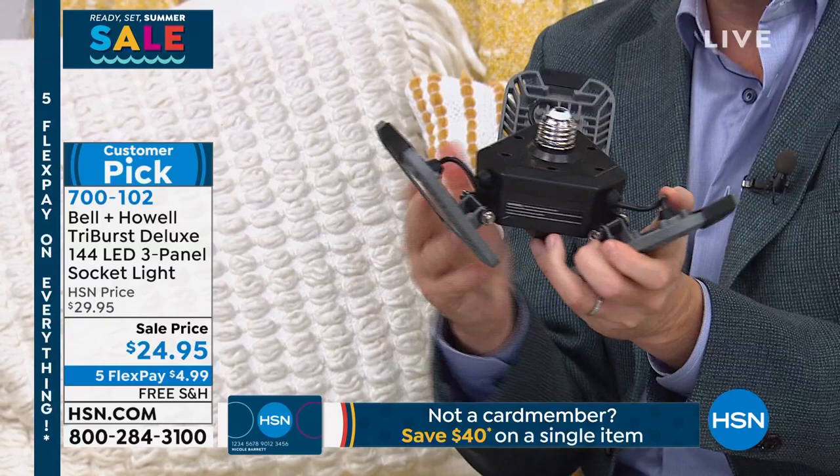We're doing a holiday special at $24.95 with free shipping and handling while supplies last, and five flex pay. Clever idea. Smart idea — harnessing the latest technology of LEDs. We are thrilled to have here with bright ideas, Mr. Lou Caputo.